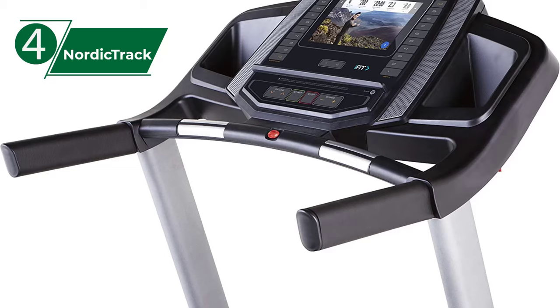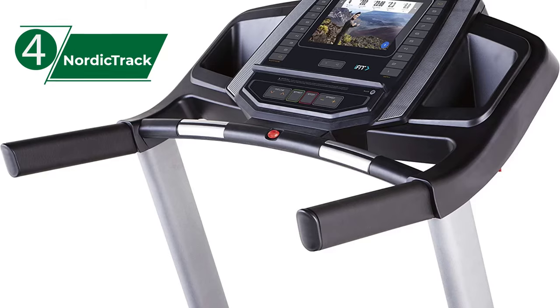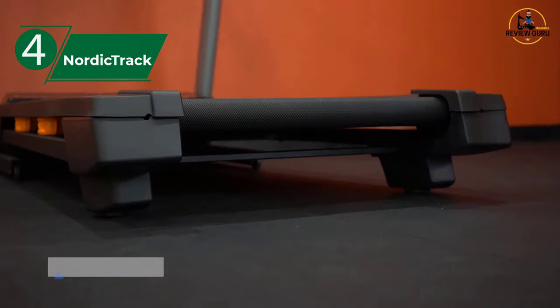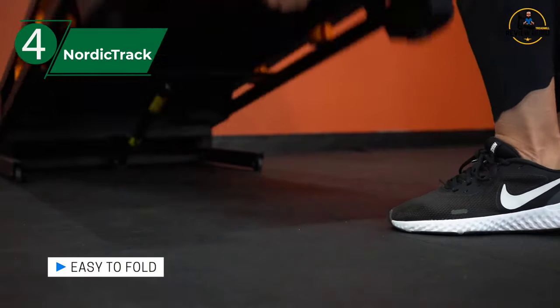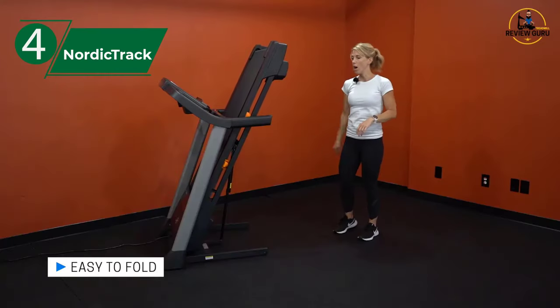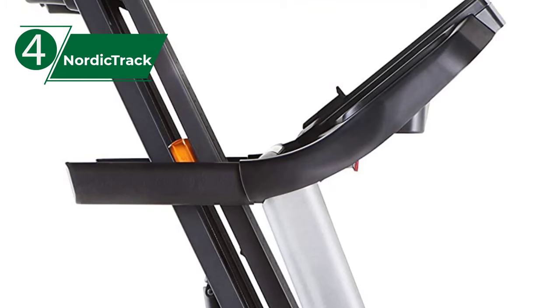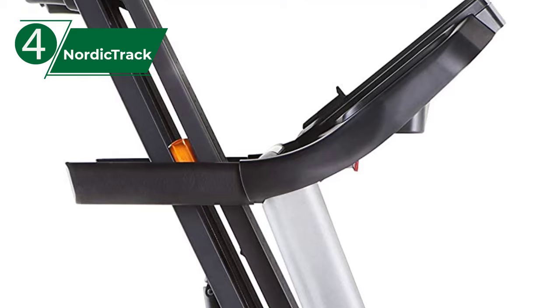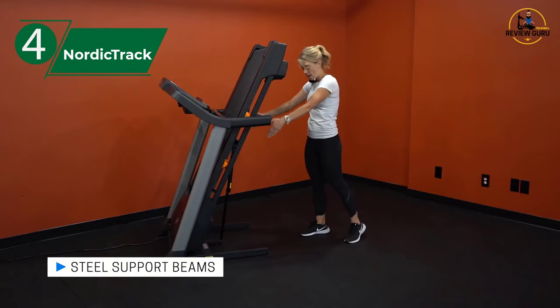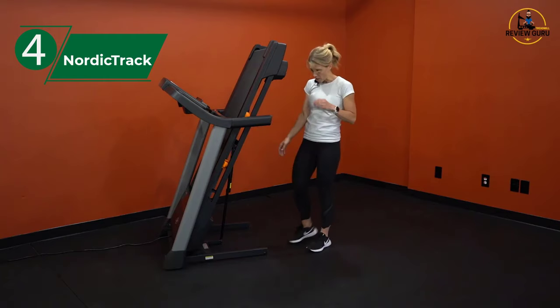The frame is extremely durable whether you're walking or running, and features a 22 x 55 inch FlexSelect tread that can switch between soft and firm. The first option can reduce the impact on your body, giving you a softer landing, while the second one is more like running on the open road. While we prefer the softer tread platform, the firmer option is a great feature for someone training for a road race or marathon but unable to run due to the weather or personal preference.